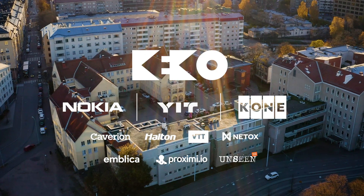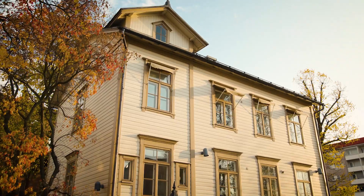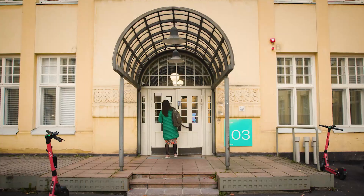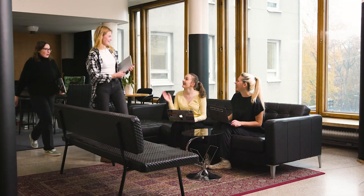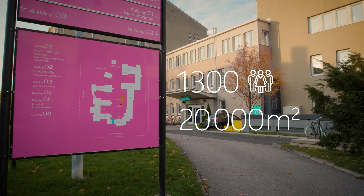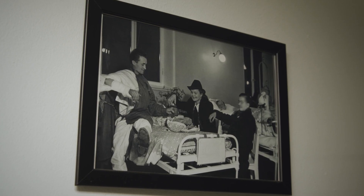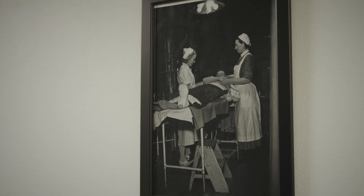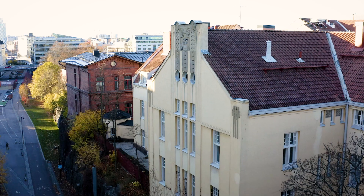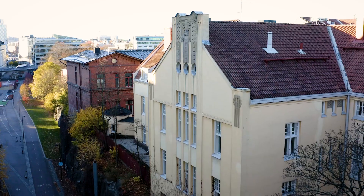Maria01 is an old, historic and listed building, so making any modifications in the space can be quite challenging. Maria01 is a campus filled with creative high-tech companies and startups. Over 1,300 employees span over 20,000 square meters across five different buildings. The first public hospital in Helsinki operated in these buildings in the 19th century. The hospital was closed down in 2014.